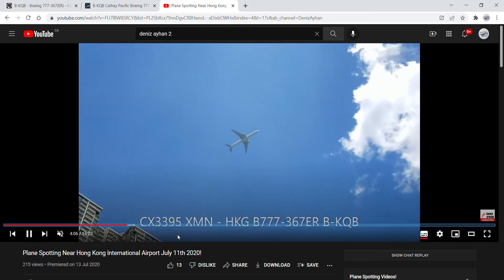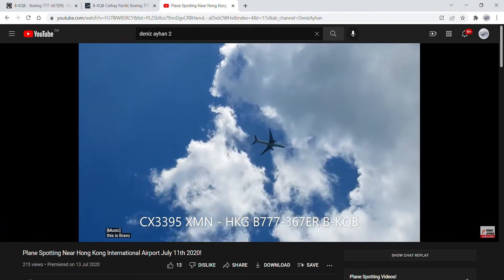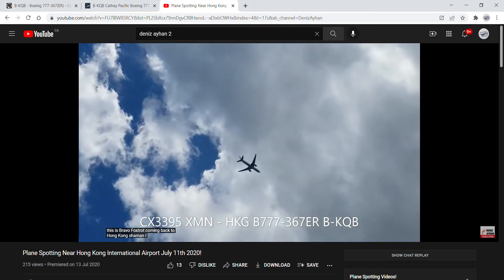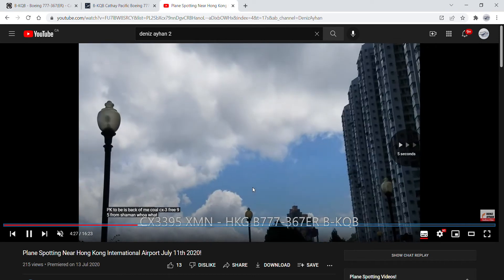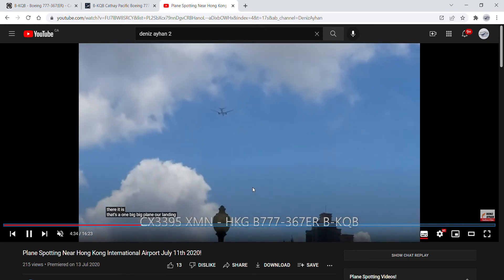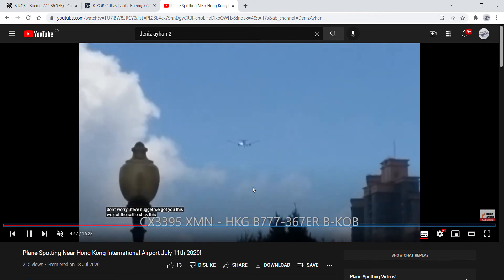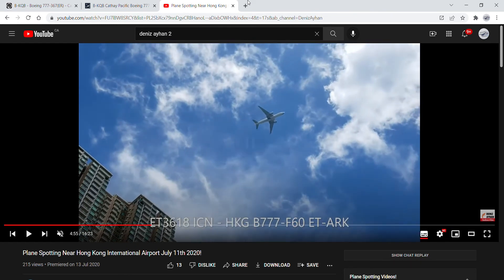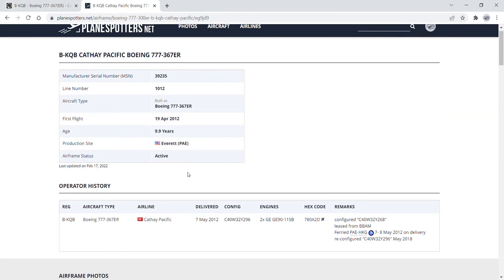This is her when she came back from Xiamen. That is the video — that's my footage of her. She is about 10 years old.